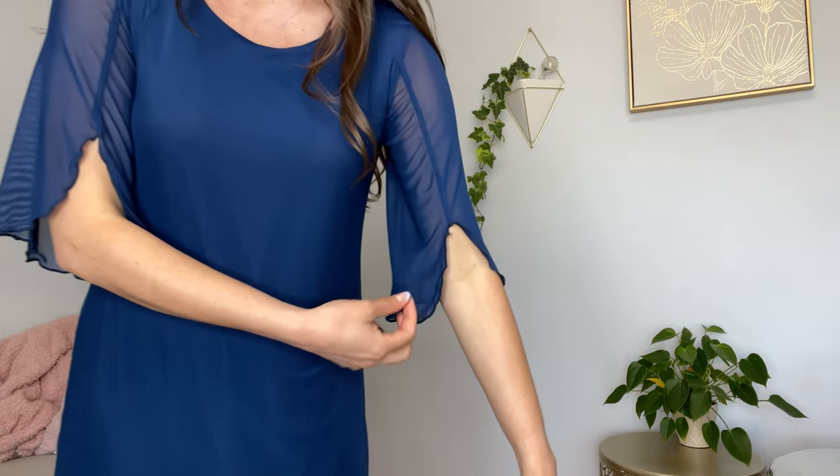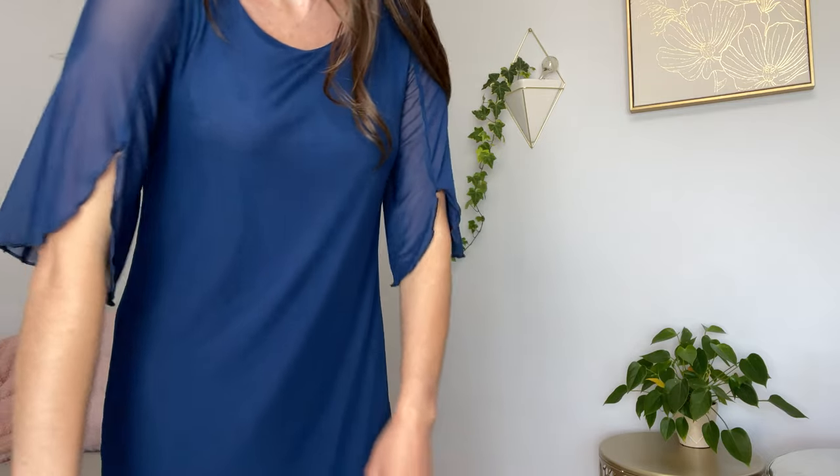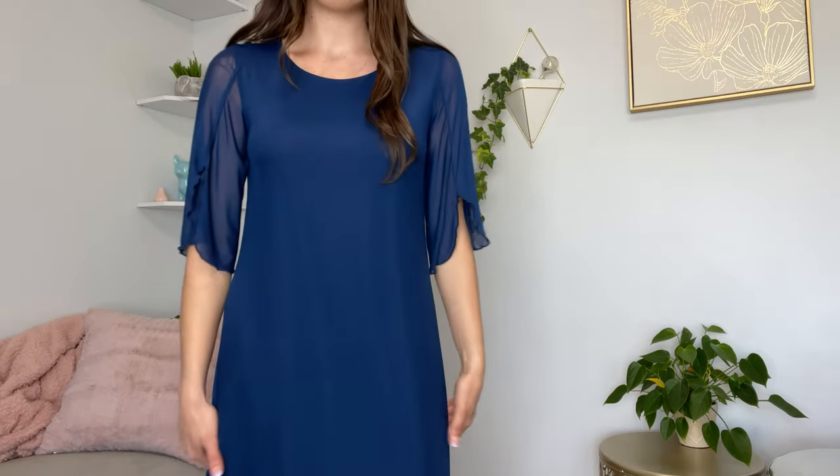The sleeves are where it's at — they are sheer, with a little split and a ruffle around the hem. I love that the sleeves are sheer. It's actually a really cute and nice shift dress.